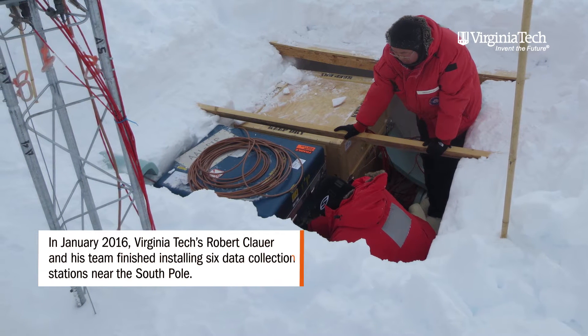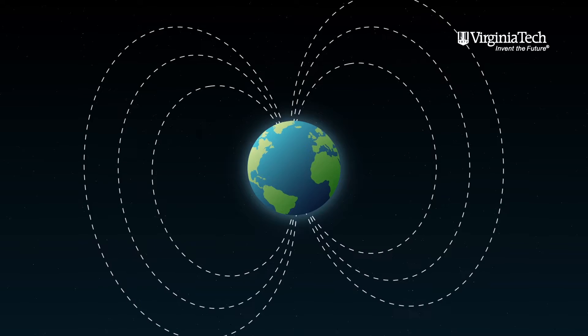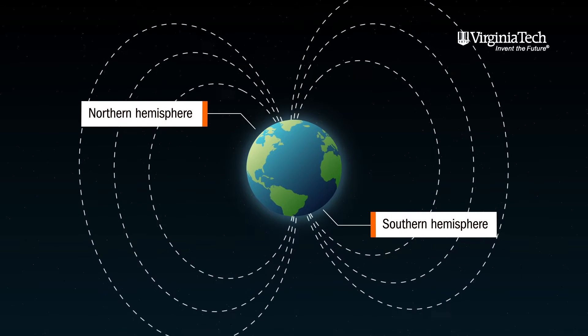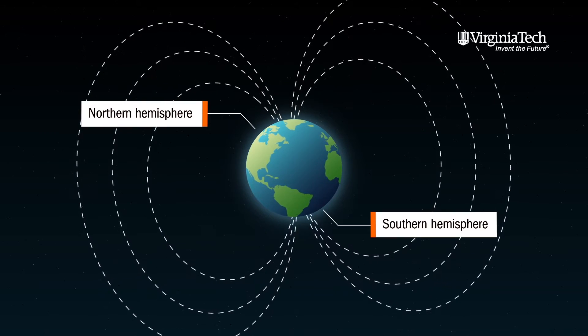Magnetic field lines are connected to both hemispheres, and so it's important to look simultaneously in both hemispheres to really know what's going on.